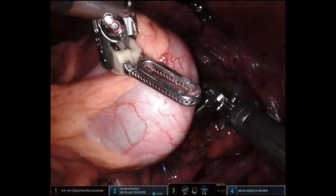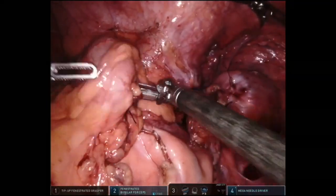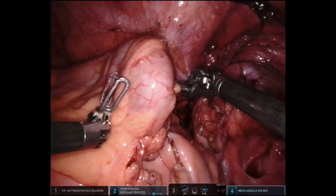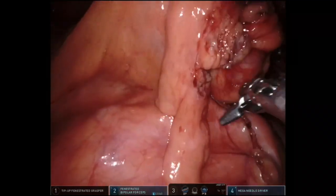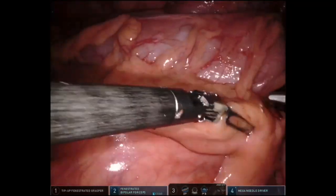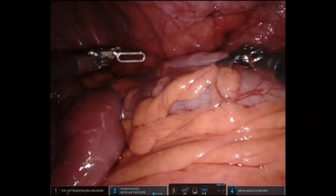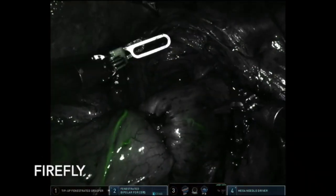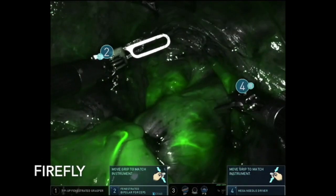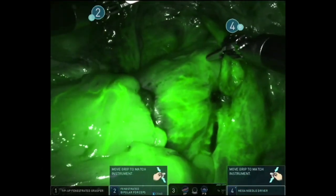In a routine fashion, the stapler anvil was engaged with the pistol and correct orientation was confirmed. Injection of 10 mL intravenous indocyanine green confirms vascularity using Firefly mode. There have been no anastomotic problems in our technique with the use of diathermy or vessel sealer transection of bowel, in contrast to the cold-cut technique stated by the original authors.